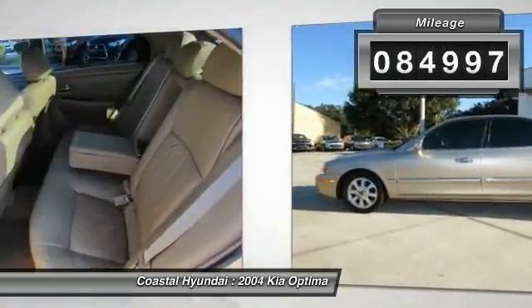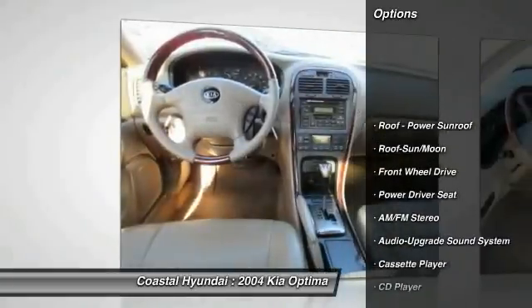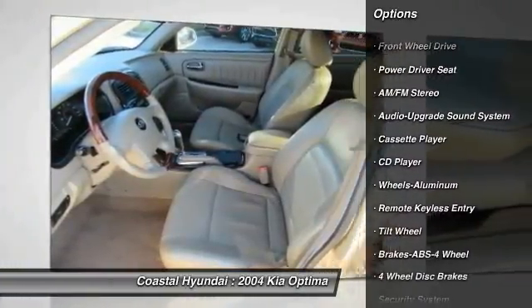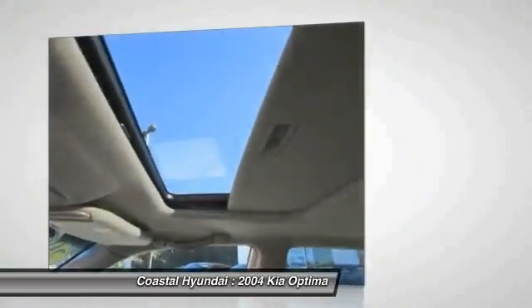Here are some of this vehicle's great options: anti-lock braking system, air conditioning, front, HomeLink garage door opener, power steering, cruise control, aluminum wheels, rear defrost, climate control automatic, AM FM stereo radio, premium sound.